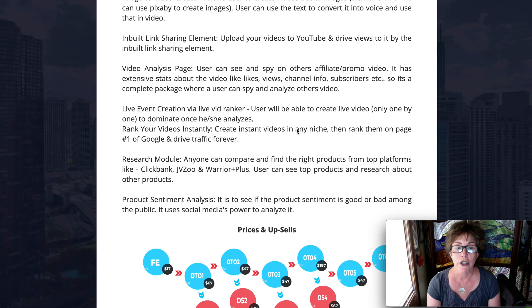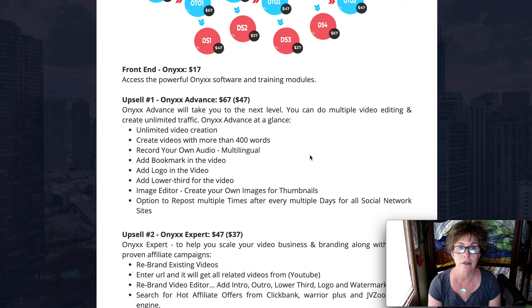I want to talk about some of the upsells. With the first one — the Pro or Advanced — you get unlimited video creation. This product shows you how to make video and audio, with eight functions in one app, and you can get in for $17. It's sometimes hard to go to several different sites to create your video, but you can do everything on this platform all at once.